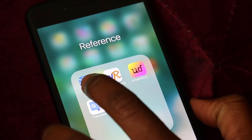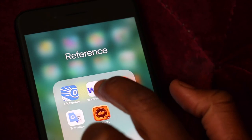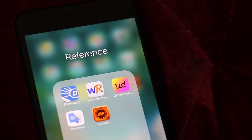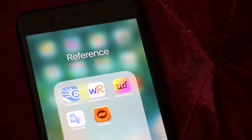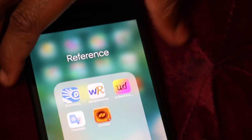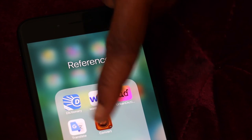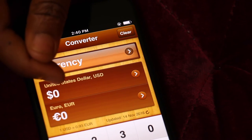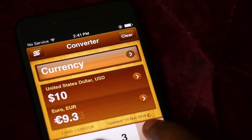My next folder is reference apps. I have a dictionary and Word Reference because I'm a French major, so I like to use apps to find new words. I use Urban Dictionary sometimes when I'm texting people and don't understand what they're saying — when things are too pop culture for me. I have Google Translate to help translate words, and a currency converter app. I'm from Nigeria, so when I travel I like to know how much things are — for example, $100 is 93 euros.